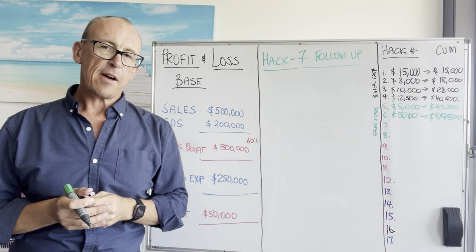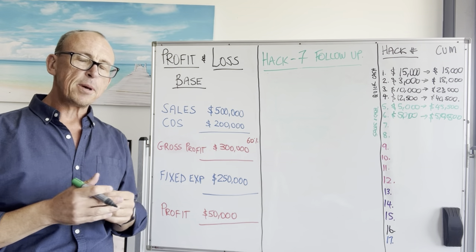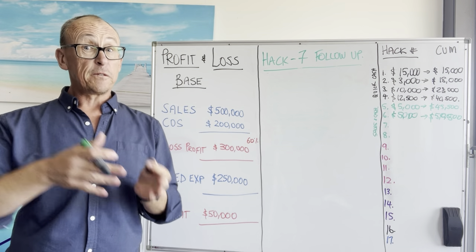If you've got clients you haven't had contact with for a while, if you've had someone who's a prospect and they didn't buy, you haven't followed them up — you've got to follow up. Here's the thing: on average, 80% of sales are made on the 5th to 12th contact.